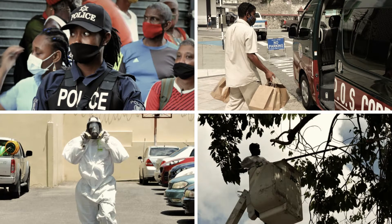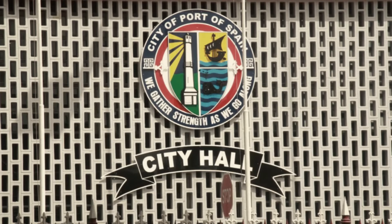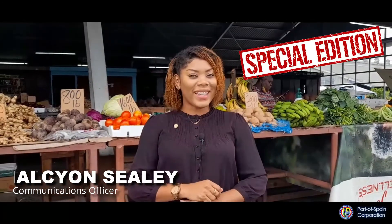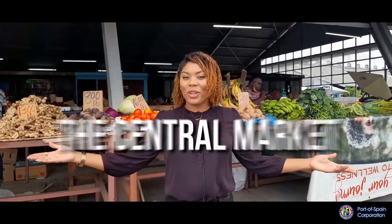On this week's special edition of Know Your Corporation, we will be focusing on one of Portospin Corporation's and the capital city's greatest assets: the central market.